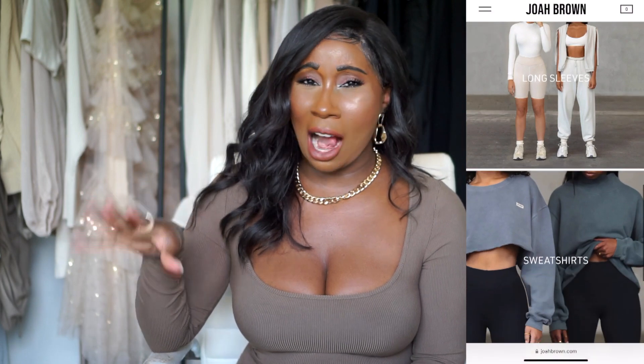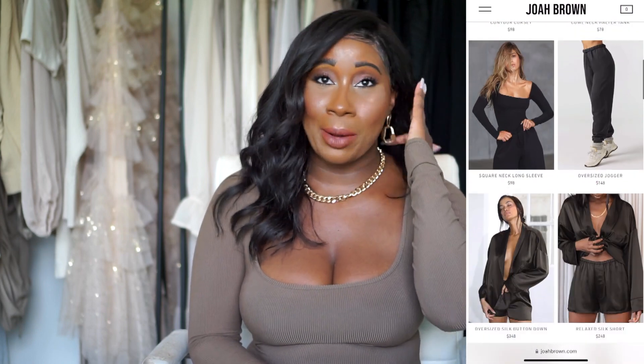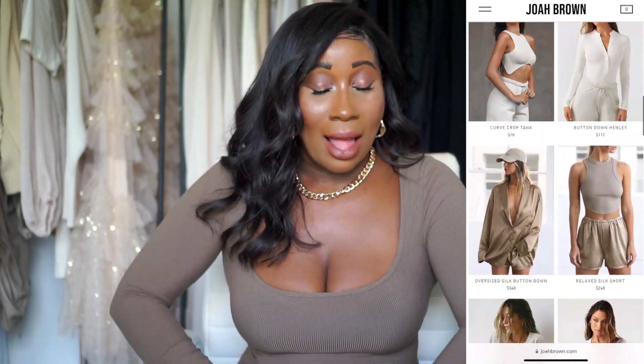The first brand I want to talk about is Joa Brown. I did a little sneak peek of them on my Instagram — they popped up on my feed recently. I've actually been following them for a while but wasn't seeing their posts, and now I'm starting to see them again. When I saw their photos and pieces I was like, oh my god, I have got to try this brand. Joa Brown is made in LA, right here in the states. They are on the pricier side for basically basic pieces, so just keep that in mind.